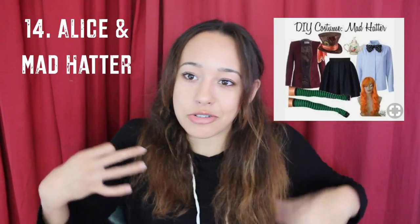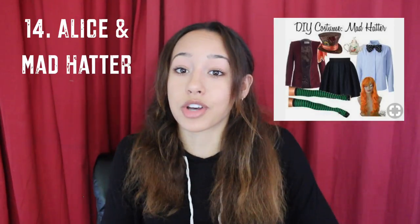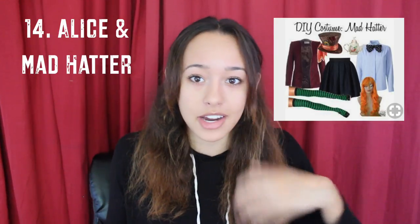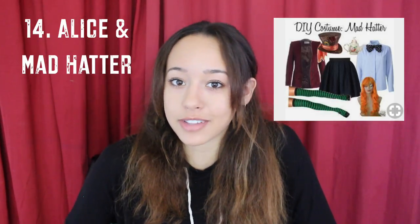Another one of my favorites is Alice and the Mad Hatter from Alice in Wonderland. For Alice, you literally just need to wear a blue dress. And then for the Mad Hatter, you can literally wear a mismatch of everything — if you have a vest that's all interesting fabric and patterned, you can wear that and then wear some kind of cool coat over it. You can wear mismatched socks, all the patterns you can think of that don't go together, and then the classic Mad Hatter hat. You don't really need to buy much for this.